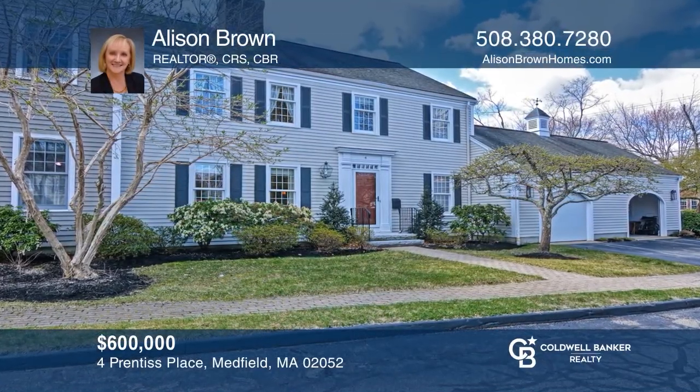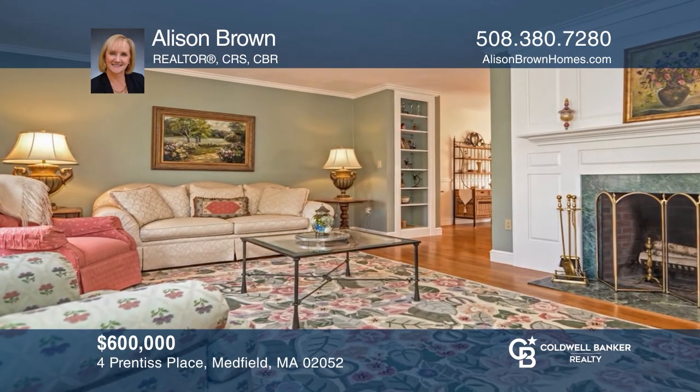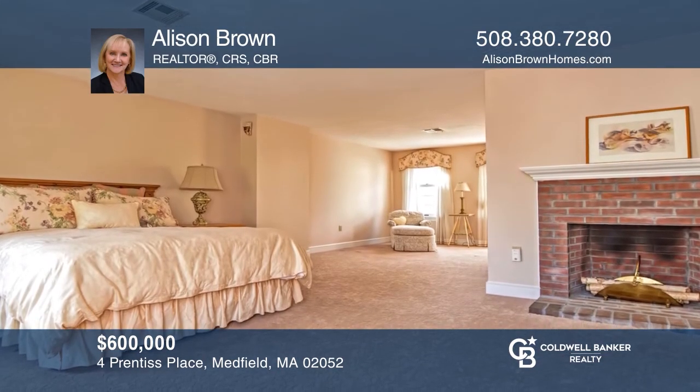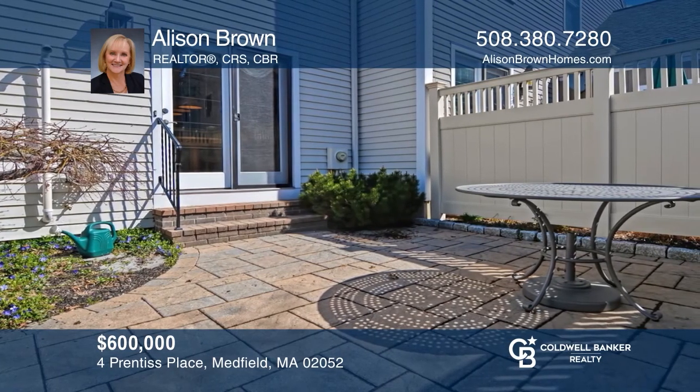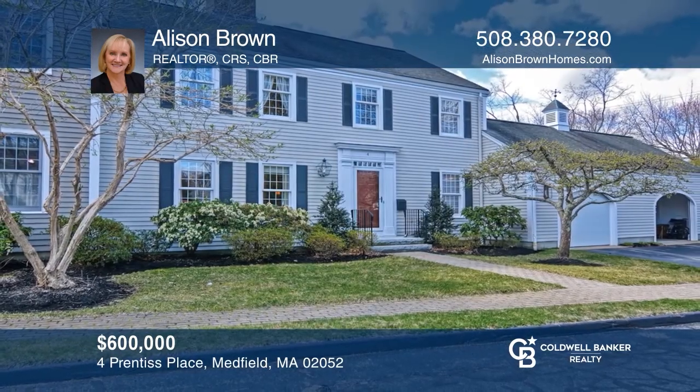This authentic unit is nicely updated with a newer kitchen, a fireplace living room, a stunning master suite, one car attached garage, and professionally updated patio and yard. Just blocks from great restaurants, shops, and more. Call Allison Brown to find out more.